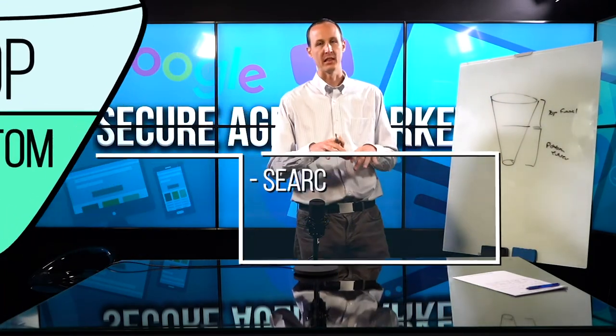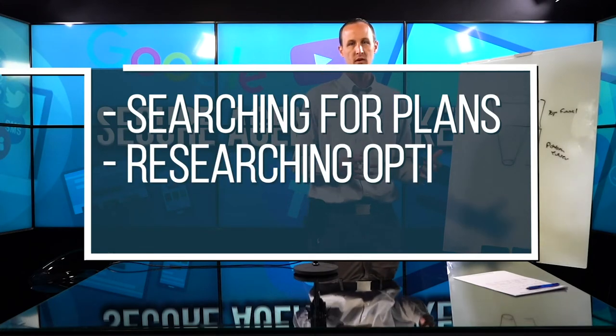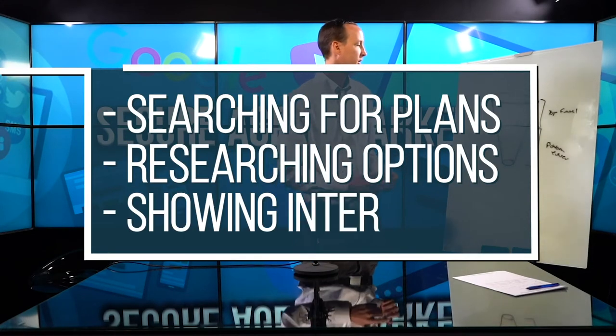Bottom funnel traffic, on the other hand, consists of people who are going to Google and actively looking up long-term care insurance plans — understanding it, researching it, etc.